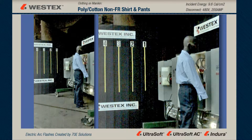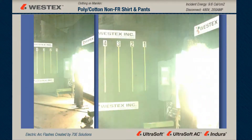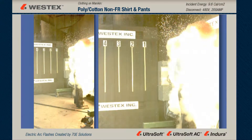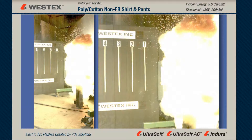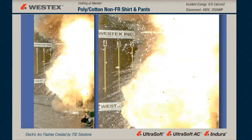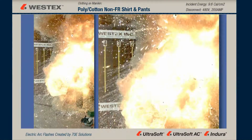Here you have a split screen, slow motion view with 3,000 frames a second. You get a terrific look at the arc — it comes out, hits the mannequin, and bounces to his right and left and down, but never gets his back. And in a moment, as the arc starts to subside, you'll see the garment on fire as the smoke clears and starts to rise.